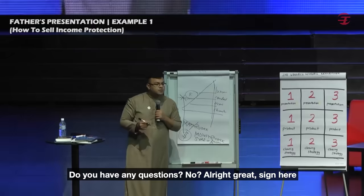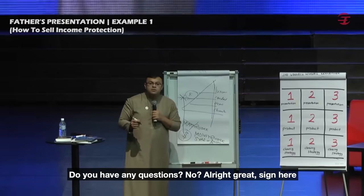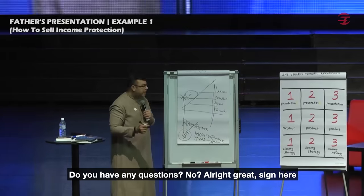Do you have any questions? No? All right, great. Sign here.